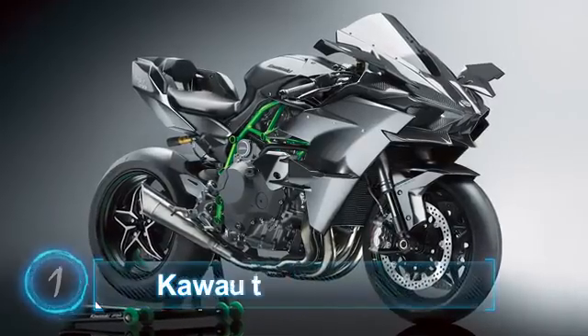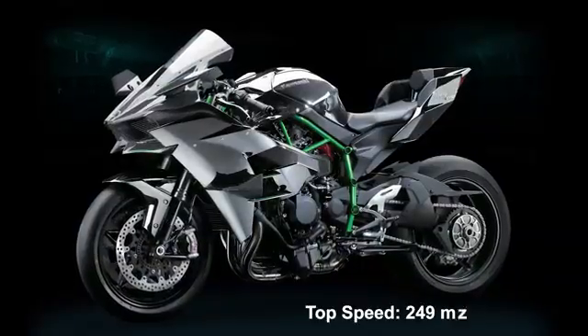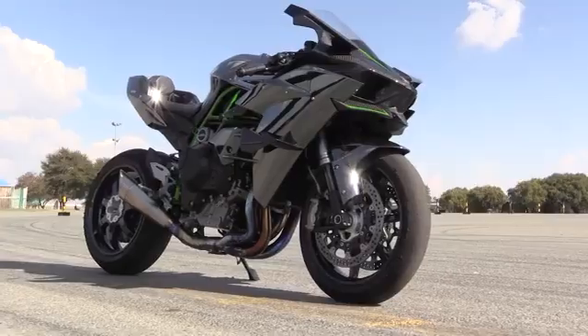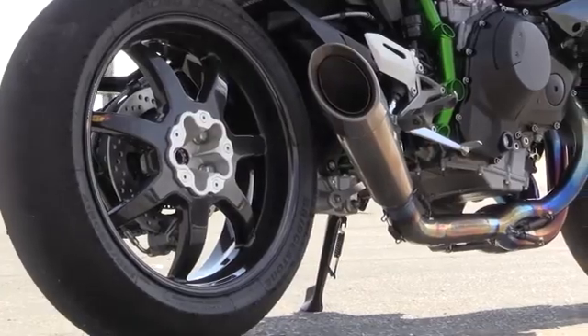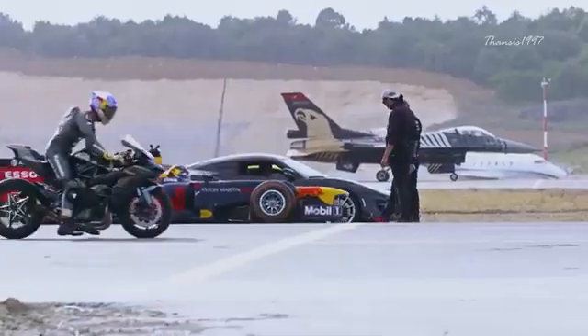Number 1: Kawasaki Ninja H2R. Top speed: 249 miles per hour, 400 kilometers per hour. Many people say that the Kawasaki Ninja H2R is simply too much — it's too fast, too vicious, too striking, too bold, and yes, too expensive at around $55,000.